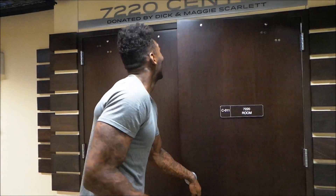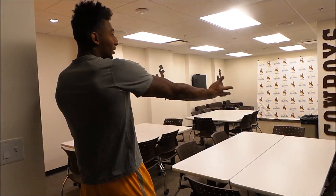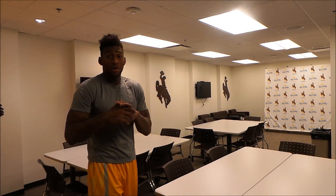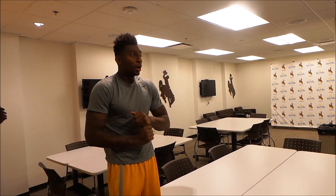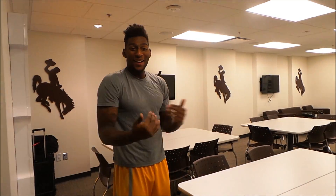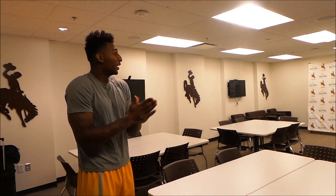I'm Charles Hankerson Jr., senior guard from Miami, Florida, and I'm going to now take you on a tour of the 7220 room. Here we go. As you can see, this is the 7220 room right here. This room is designed specifically for interviews. This is where the team has team dinners, various team meetings, and things like that. It's been awesome to be in here for the interview room because I'm actually playing well this year and I've had a chance to do some interviews, so it's definitely awesome.